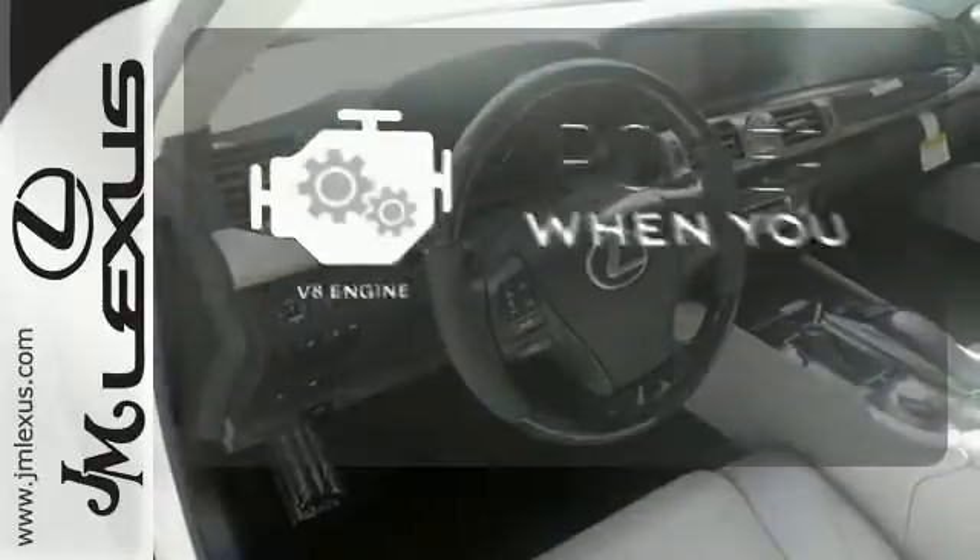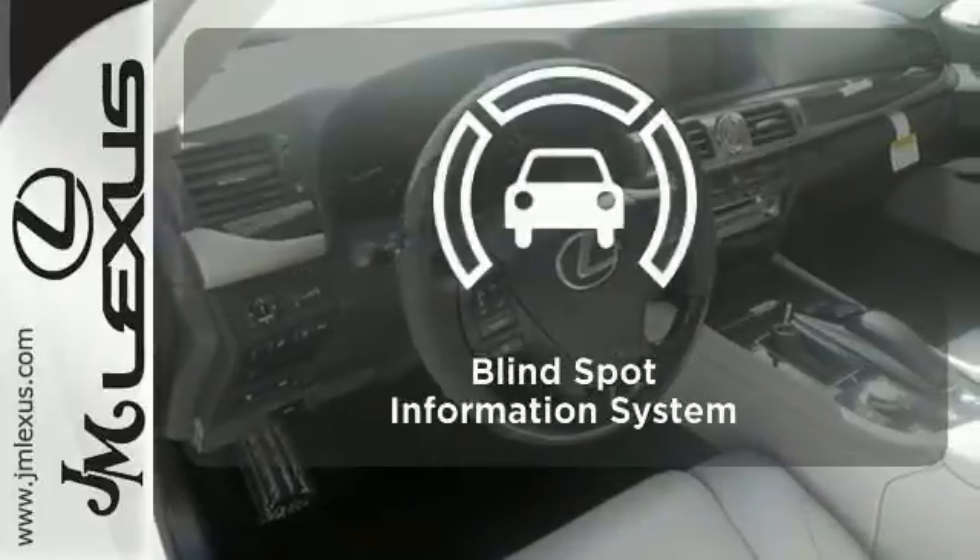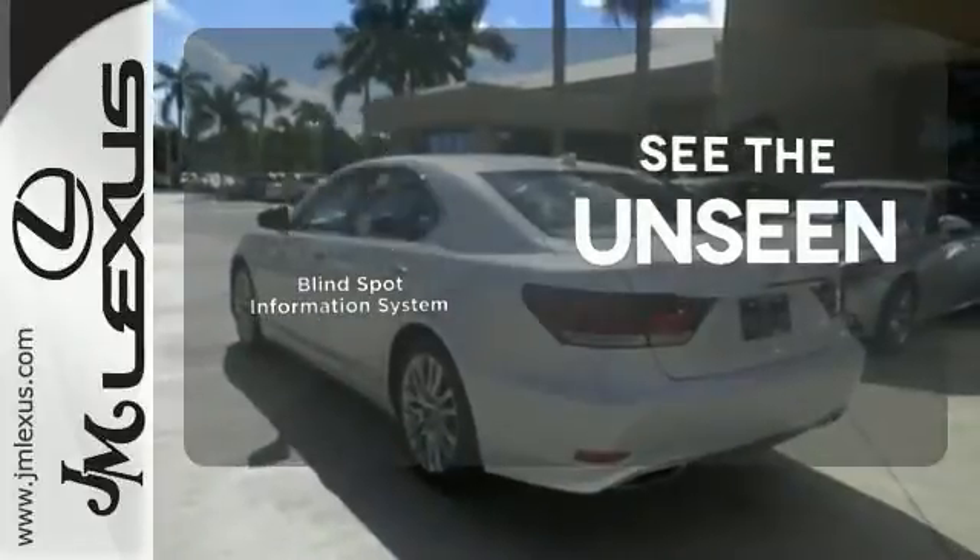Have fun behind the wheel with a V8 engine under the hood. Negotiating traffic has never been easier thanks to the blind spot indicator.